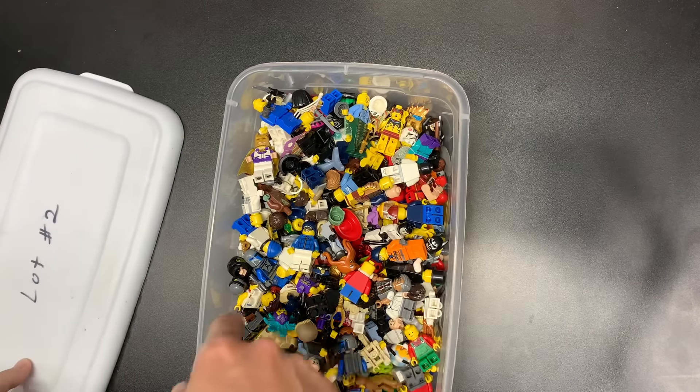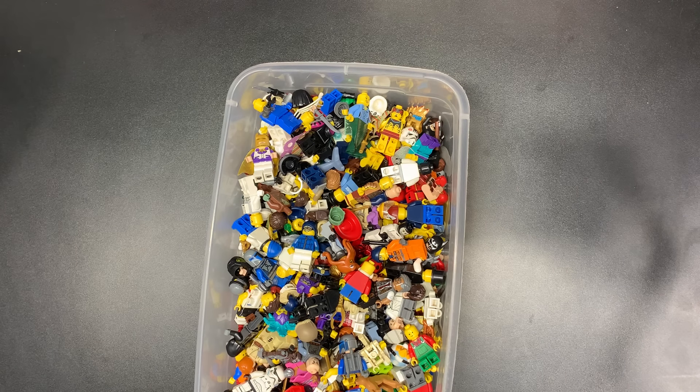It was $330, so slightly cheaper than the other lot. The other lot had a lot more stuff showing that was a lot better. This is two pounds fifteen ounces, so actually closer to three pounds than the other one was. It does have the container in there too, so a little bit of weight for that.